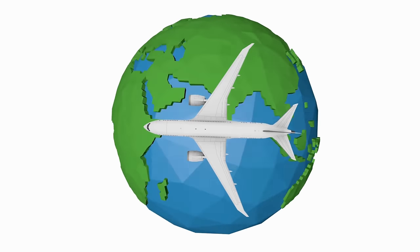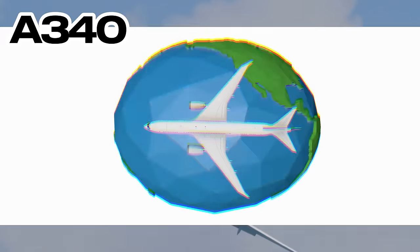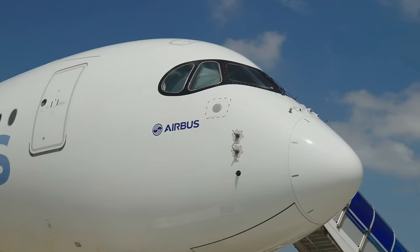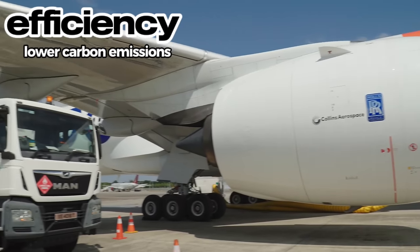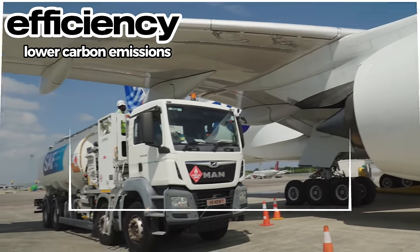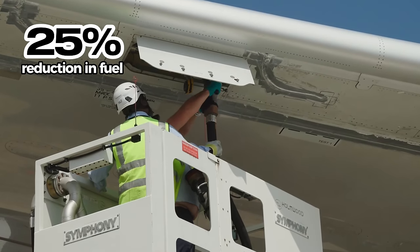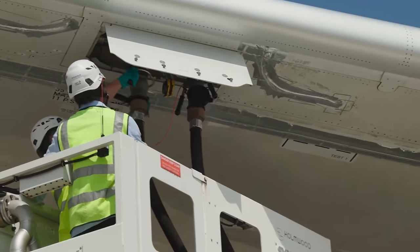The A350 is up to 9 decibels quieter overall. A combination of a quieter, efficient engine and lighter airframe produces fuel efficiency and lower carbon emissions. Cathay Pacific reports a reduction of 25% on fuel consumption with the A350.